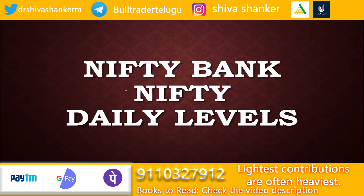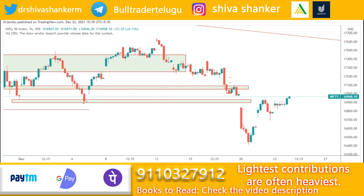Hi friends, welcome back to the channel. In this video we'll discuss Nifty and Bank Nifty daily levels. If you are new here, do subscribe to my channel to get the latest video updates. Let's start the discussion about the technical analysis of Nifty 50.